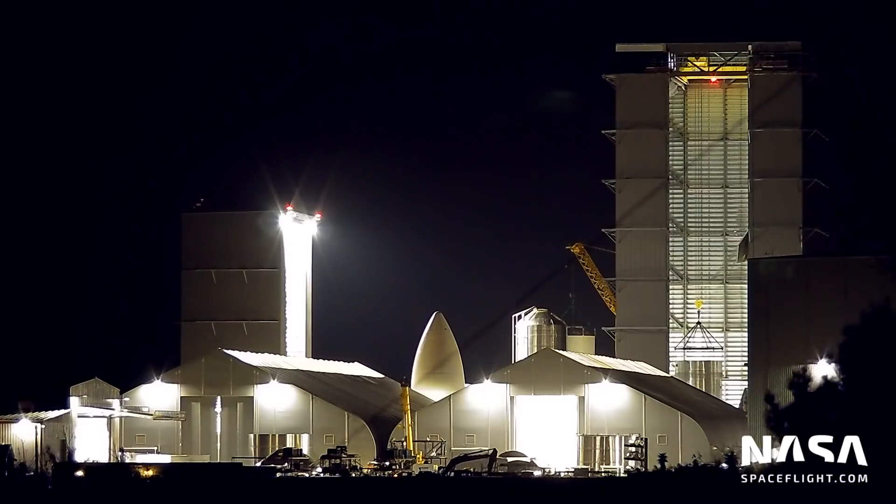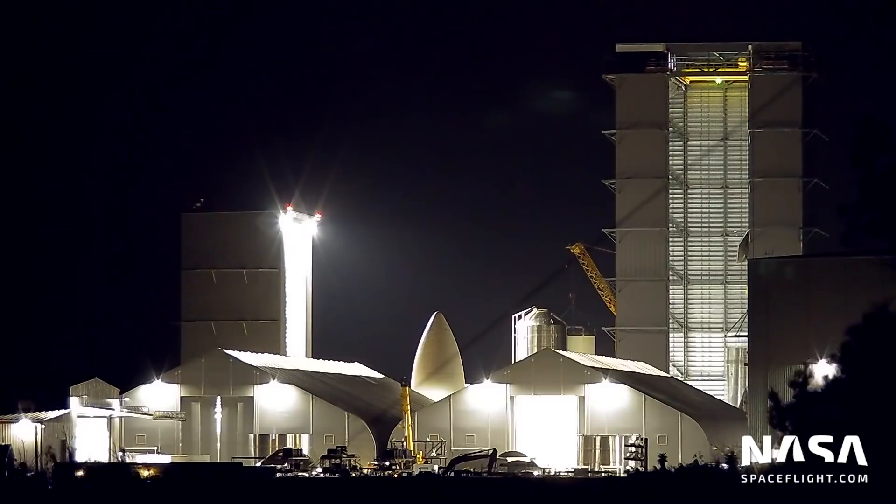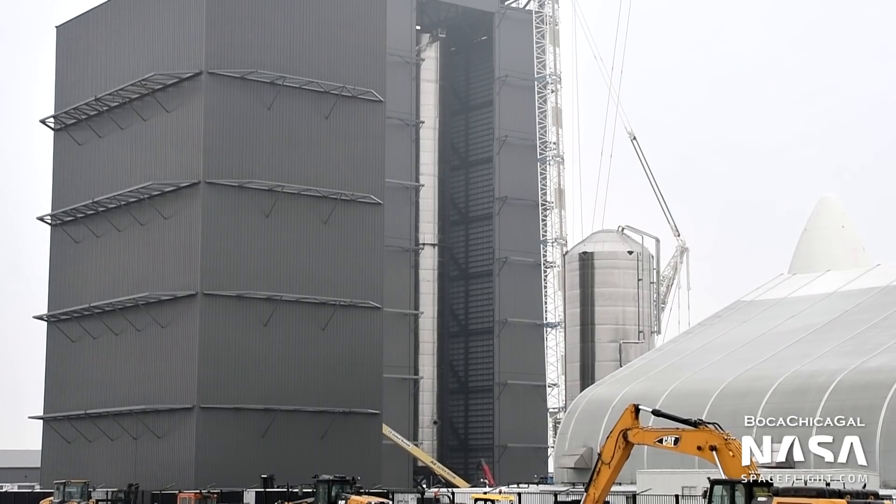SpaceX is currently targeting the first orbital Starship launch with Super Heavy BN3 and Starship SN20 for some time late this summer. BN3 is currently being stacked in the high bay next to Starship SN16, at about half of its final 70-meter height. BN3 will be the first flight-capable Super Heavy booster built, following the more stripped-down BN1 test article. BN3's methane tank is on top and its oxygen tank is on the bottom, while BN1 was the exact opposite.